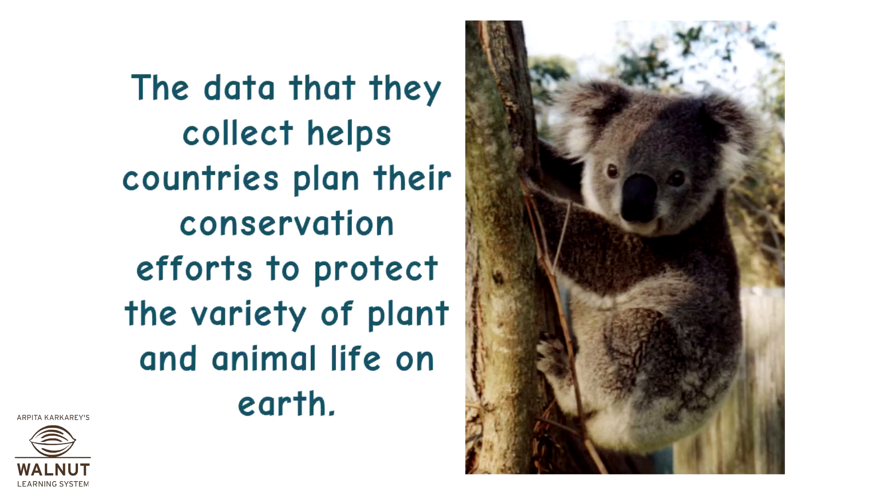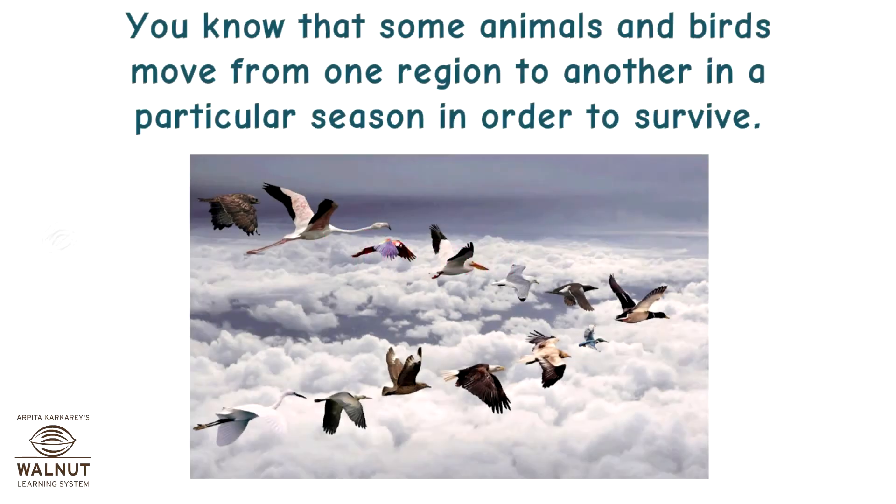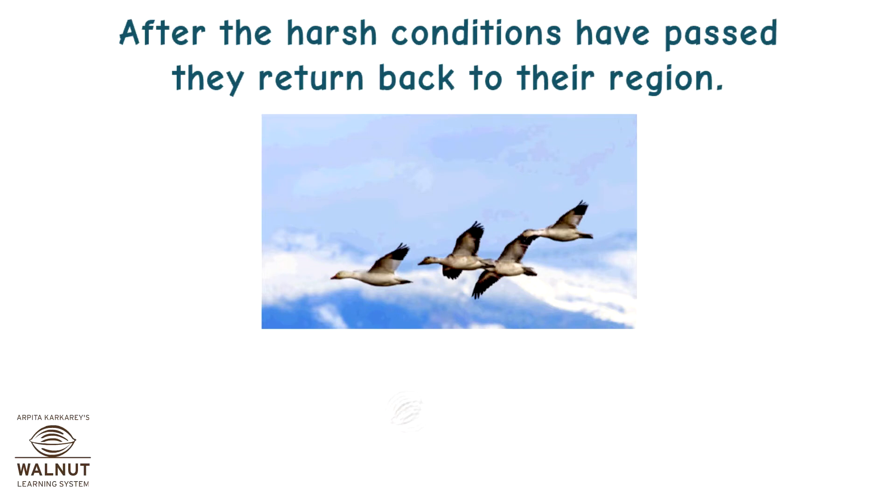The data that they collect helps countries plan their conservation efforts to protect the variety of plant and animal life on earth. Migration. Some animals and birds move from one region to another in a particular season in order to survive. After the harsh conditions have passed, they return back to their region.